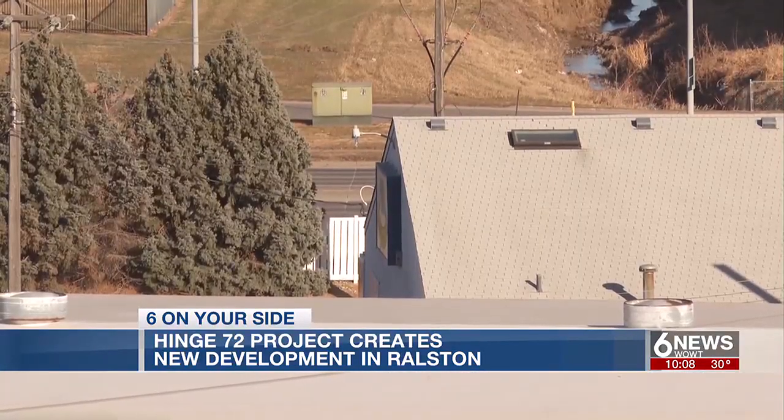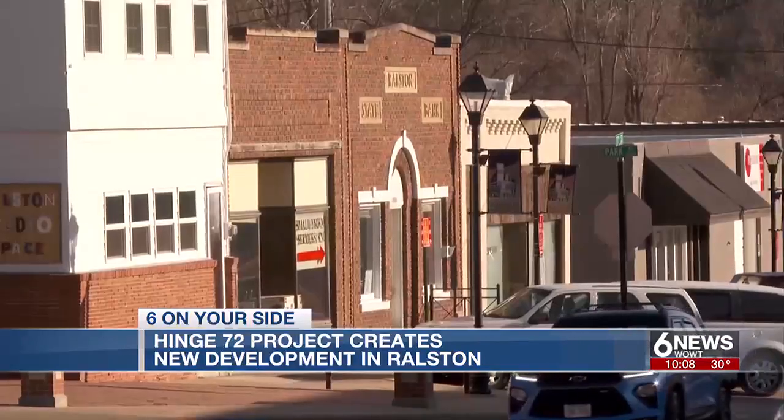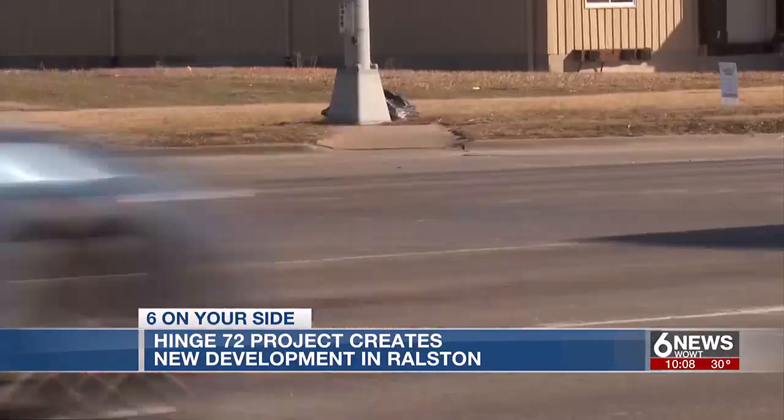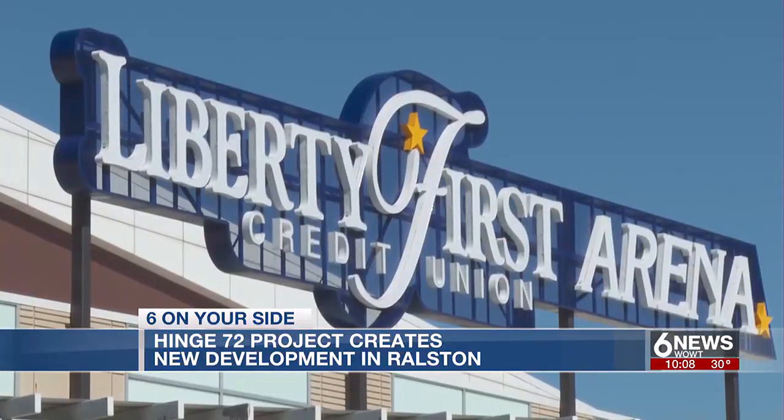So when we have land in the core of the community that can be redeveloped, we bring economic development to the community that we otherwise couldn't get because we can't grow outward. The land will be transformed into commercial, residential, park, and entertainment space, all in an effort to better connect Rolston's downtown with 72nd Street and the Liberty First Credit Union Arena.